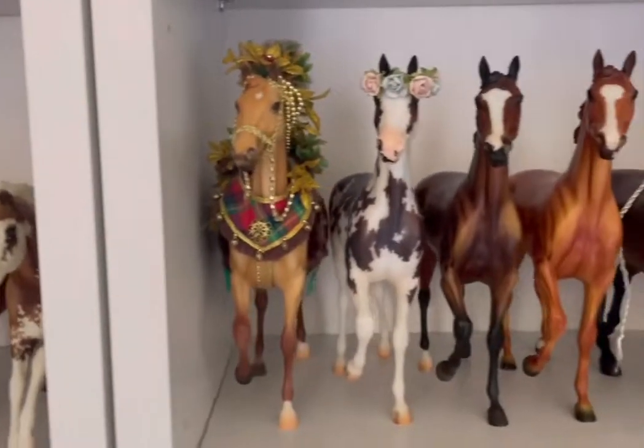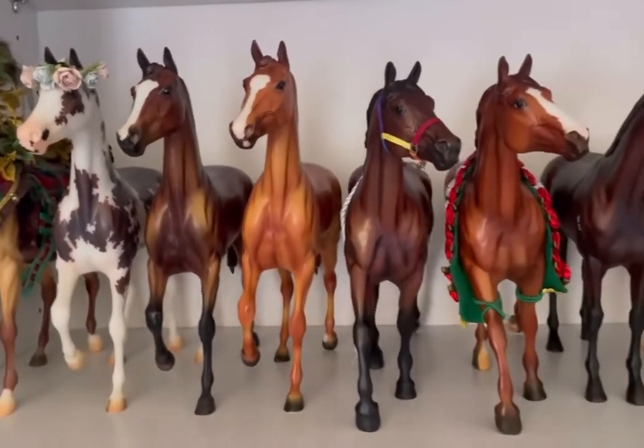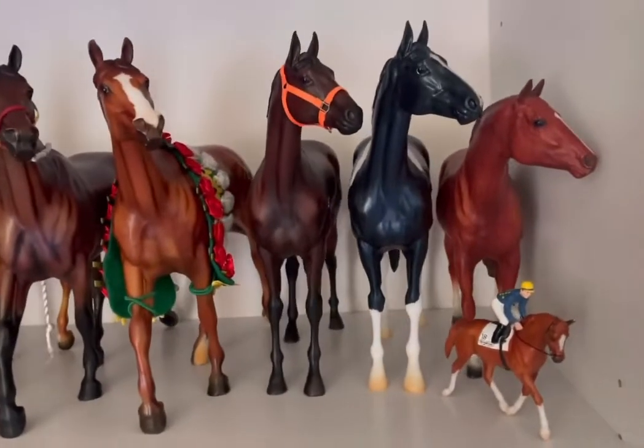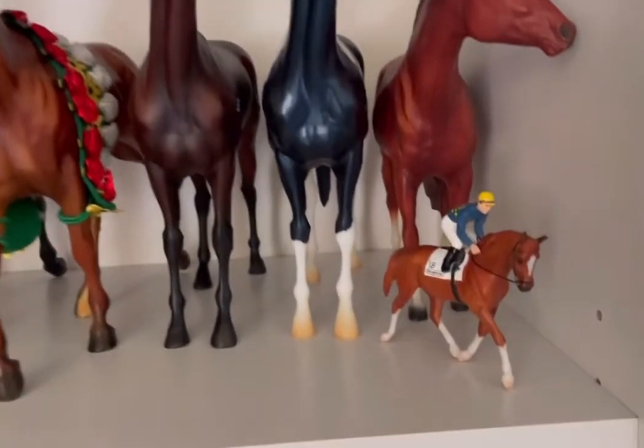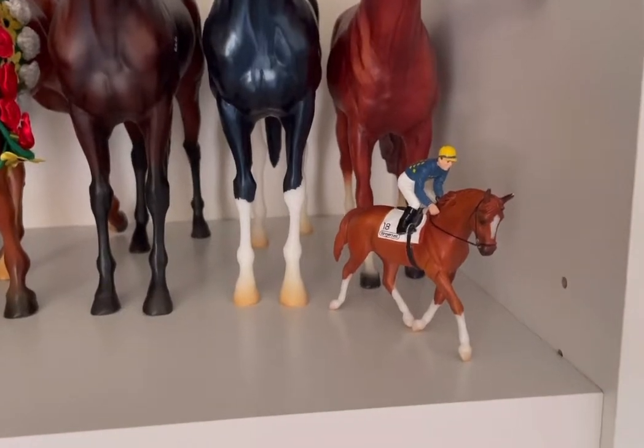Over here we have Woodland Splendor, By a Nose, Tis the Law, Lonesome Glory, Brass Hat, Justify, Winx, Eclipse, and Secretariat, along with Hands Down, the Briar Fest 2018 Stalemate.